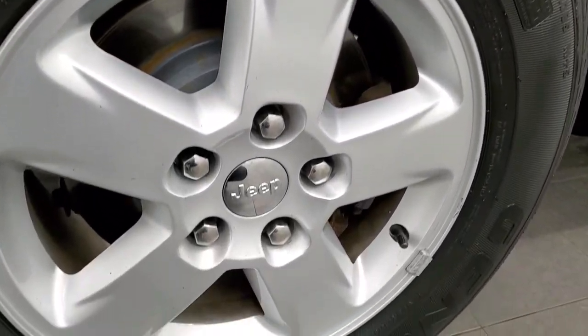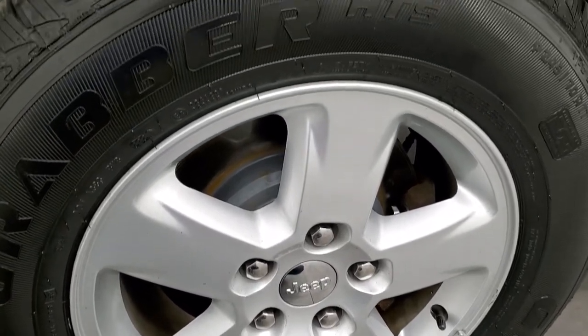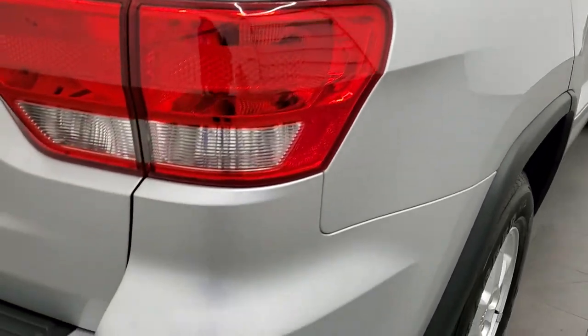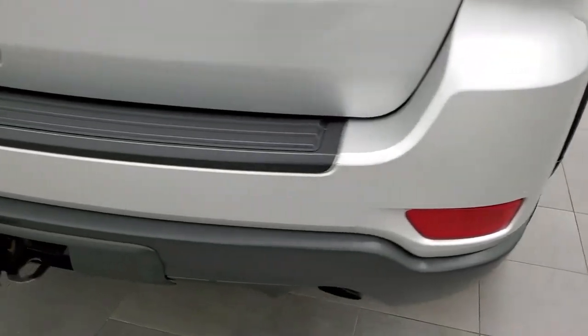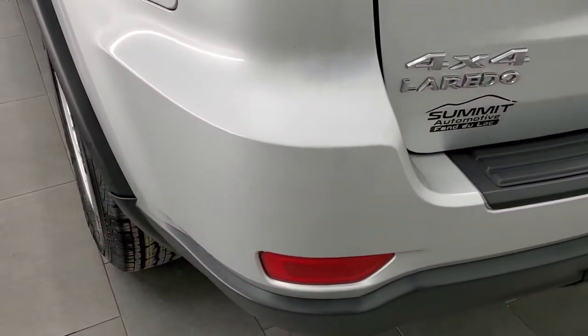If this video helps you make that decision, let your salesman know that you saw the video and that Brett sent you. The back rim is in excellent shape and the back tires are brand new as well. Coming around the back, the rear quarter looks really good and the rear bumper is in really nice shape — I didn't see any cracks on there.